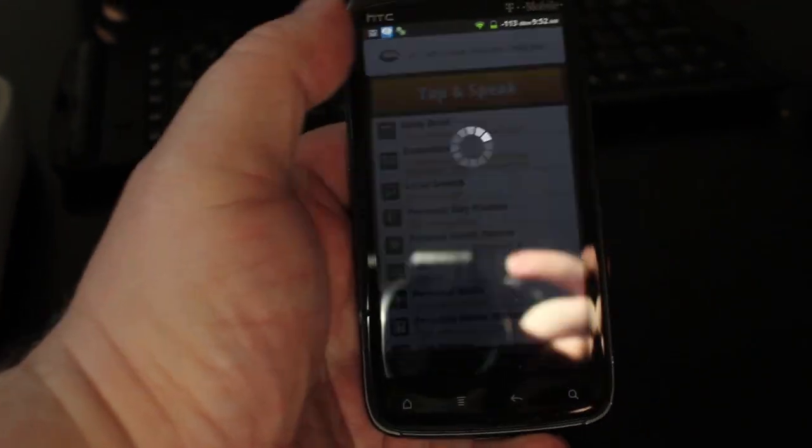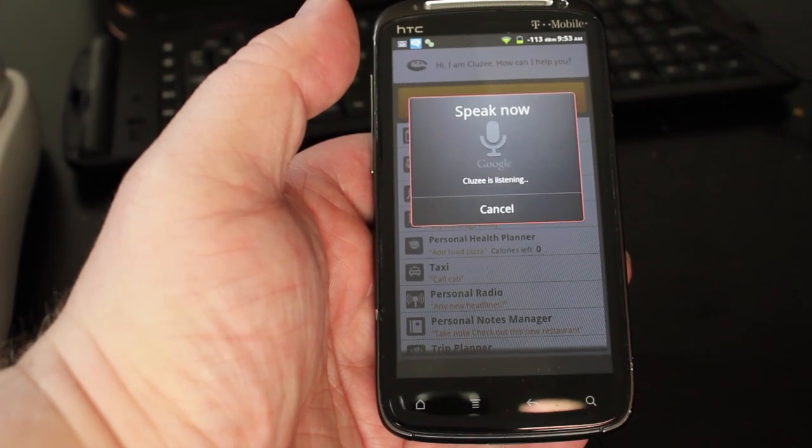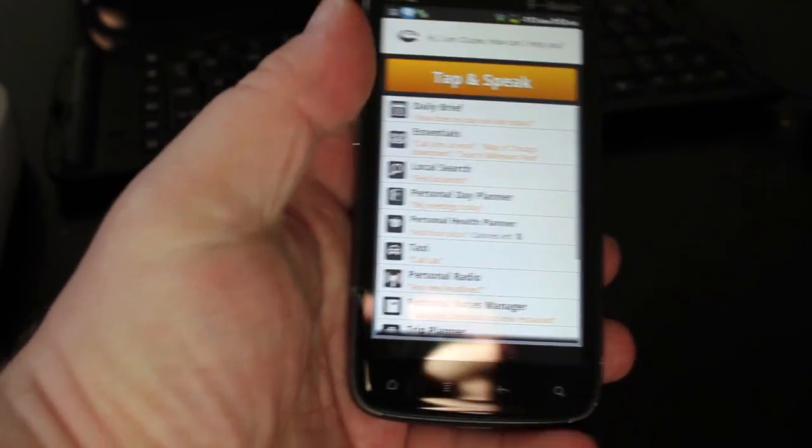Alright, let's do calendar. What is on my calendar for December 25th? Opening calendar. Oh, not so good. That just goes to today's date, which I don't have any appointments on there right now.